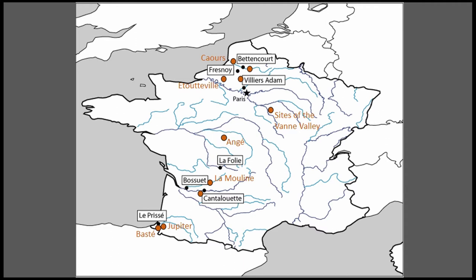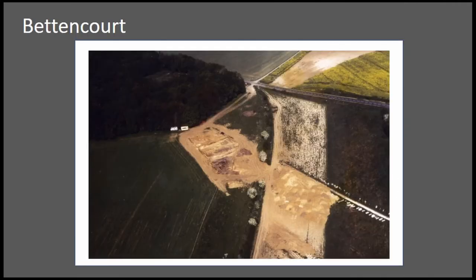The sites I analyzed were Betancourt, Croix-en-Noix, Villiers-Adam, Lafouilly, Montsouet, Cantilouet, and Le Prisé. All of these sites were excavated by INRAC, l'Institut National de Recherche et Archéologie et Préventif. These were excavated prior to construction projects, so they were excavated at very large scales and really in their entirety.